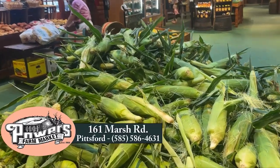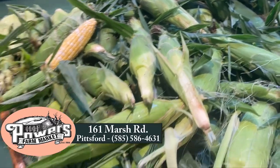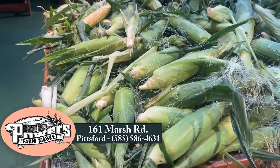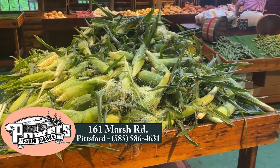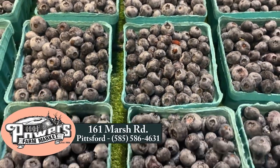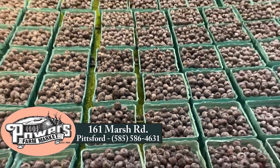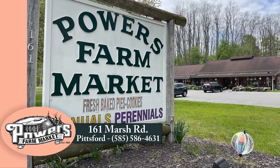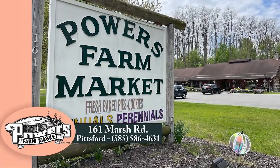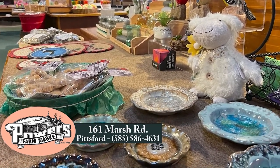Thank you to our sponsors. Thank you, Powers Farm Market. It is sweet corn time at Powers. Love Powers Farm Market, 161 Marsh Road. Their fresh sweet corn is just unbelievable, not to mention the blueberries and the baked goods. They have everything you need this time of year. It's like a little mini getaway. Powers Farm Market, Marsh Road, Pittsburgh. You know the place — you've gone by it a hundred times. They're there and they have a lot of fun things.